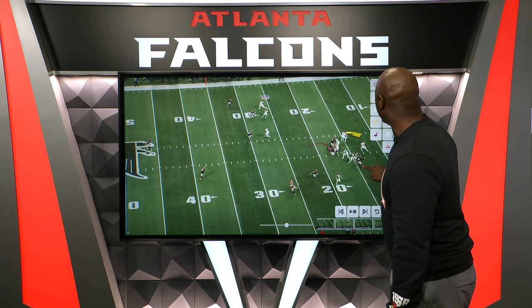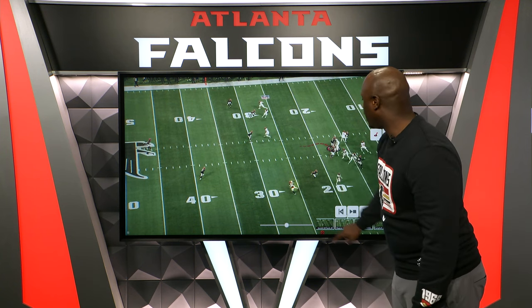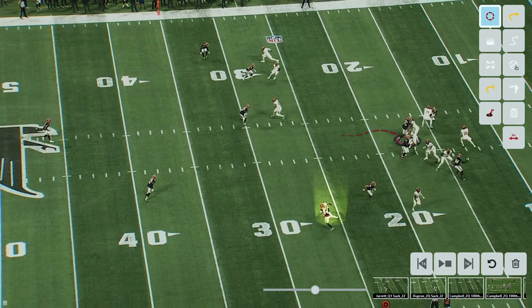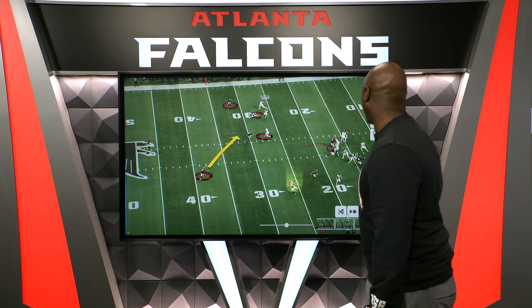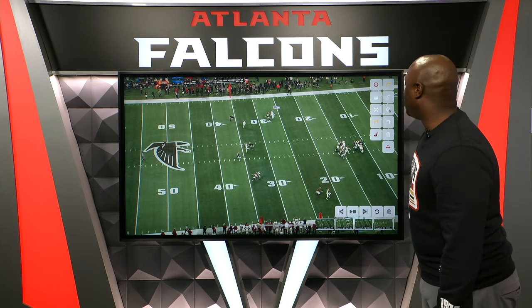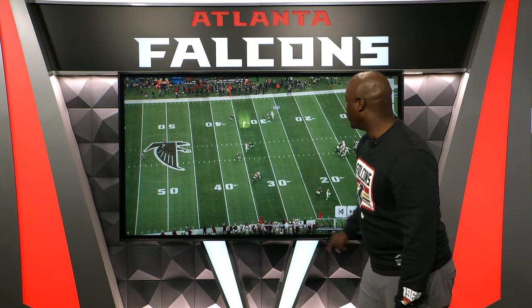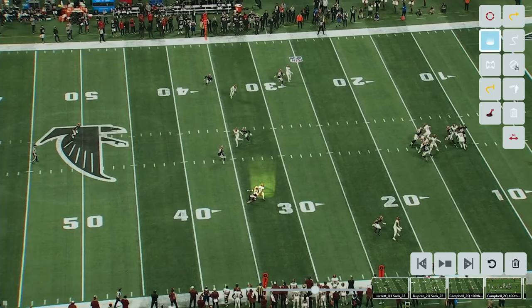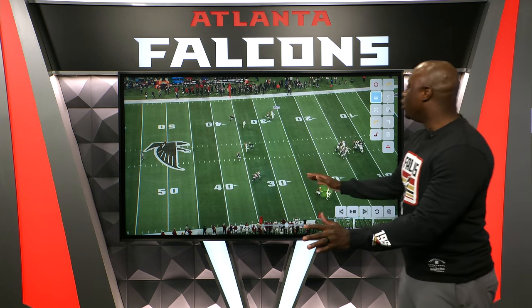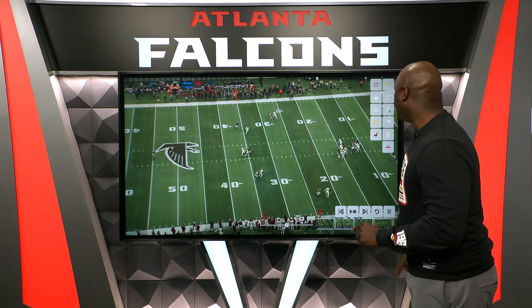You got this corner sealed, you got this corner sealed. Where can he go with the football? Nowhere. Locked down here, eyes on this particular guy, eyes here, outside leverage playing this guy, and then you have Robertson in the middle of the field waiting for anything to come into this area. He'll take it away. As the pocket starts to collapse, you get Calais getting his sack. And on the back end — where's he going to go with this football? Nothing. You got Robertson right in the middle of the field, AJ's got tight coverage, tight coverage on the outside. The pocket collapses, and you can get home with just four guys. Calais gets it done.